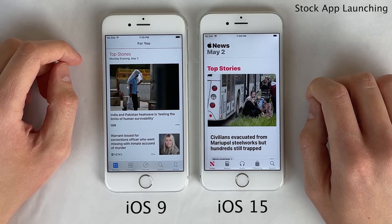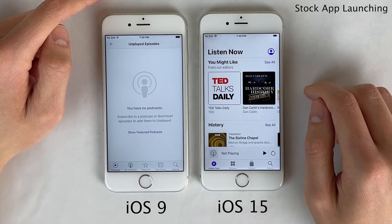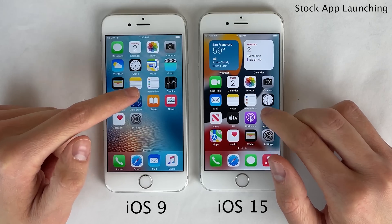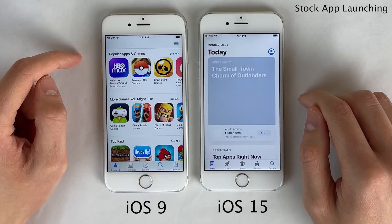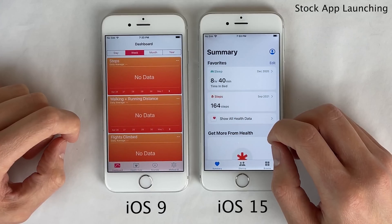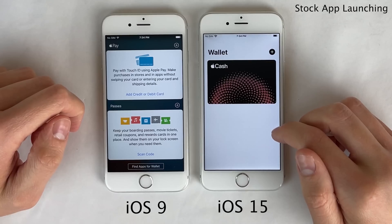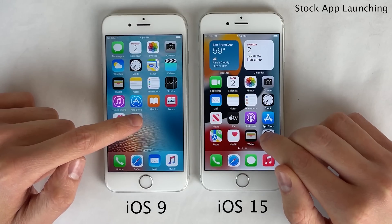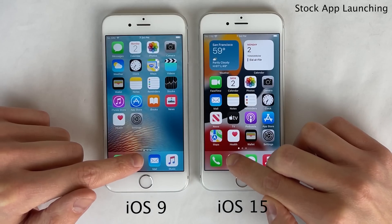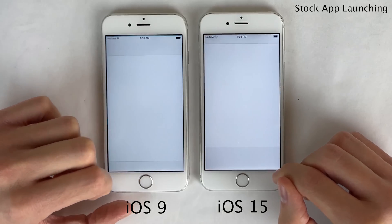For some of the web-based applications like the App Store, Podcasts, and Music, the iOS 15 iPhone 6s is a little bit noticeably behind the iOS 9 iPhone 6s. You should definitely keep in mind that it's probably because these applications have just gotten more complex over the years. For example, the homepage of the App Store on iOS 15 just has a lot more information on it in comparison to iOS 9. So basically seven years later these applications have changed quite a bit — it's almost as if it's a completely different application.